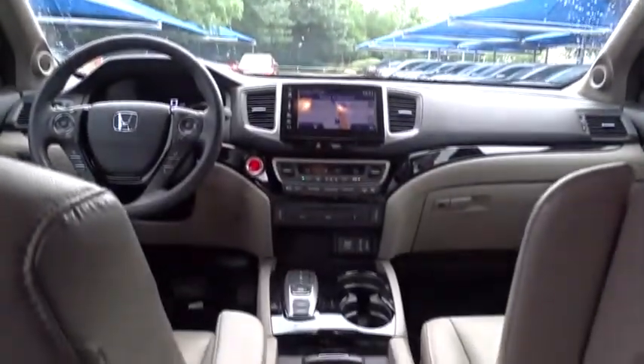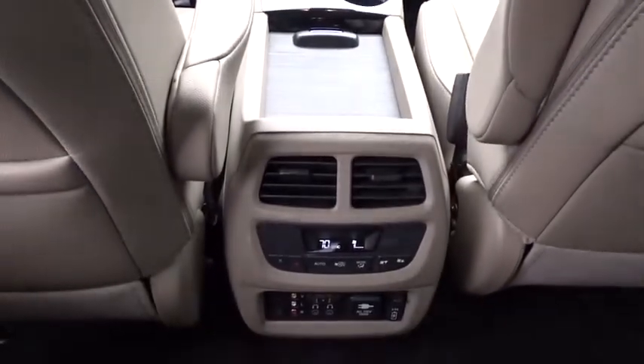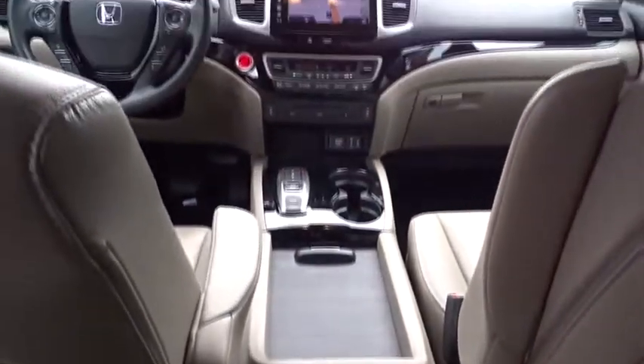Auto dimming rear view mirror. Floor mats. Aluminum wheels. Cruise control. This vehicle is Carfax certified one owner and qualifies for Carfax buyback guarantee.